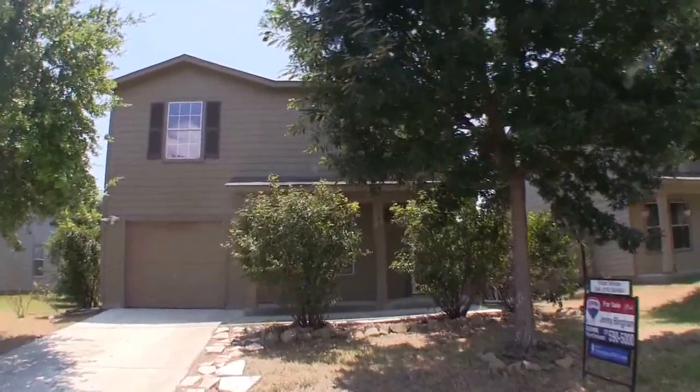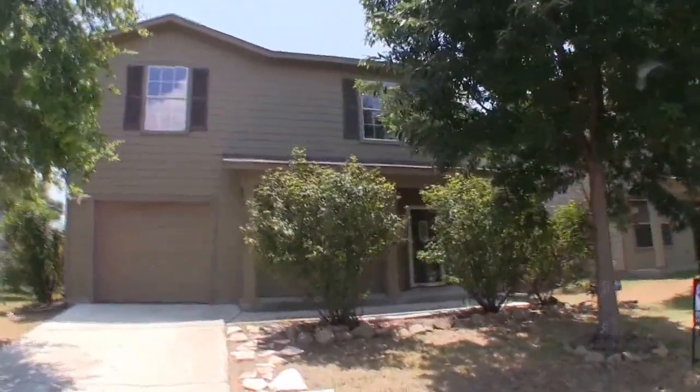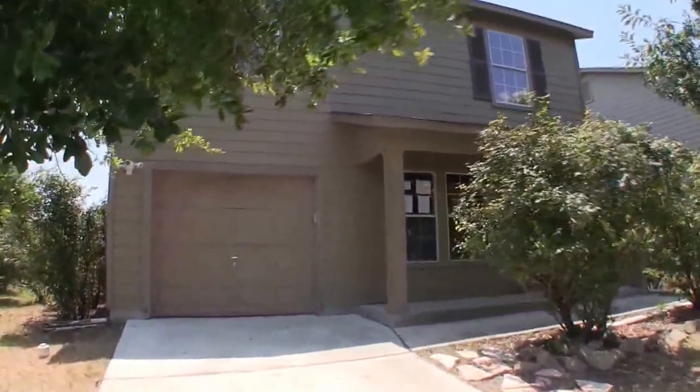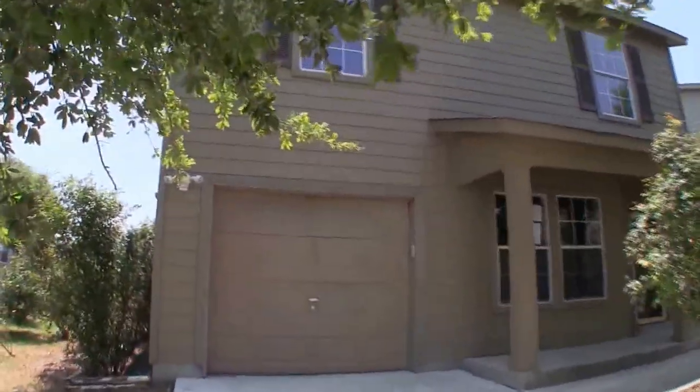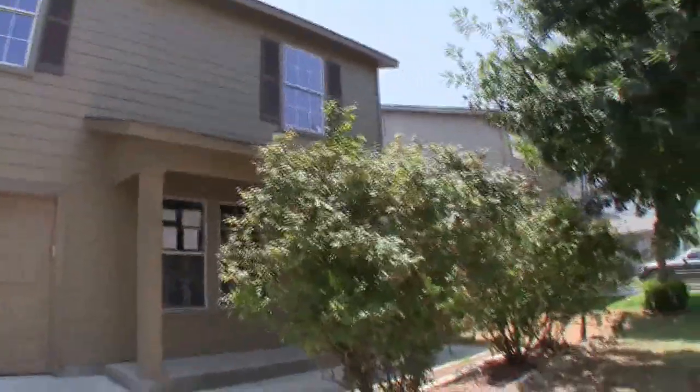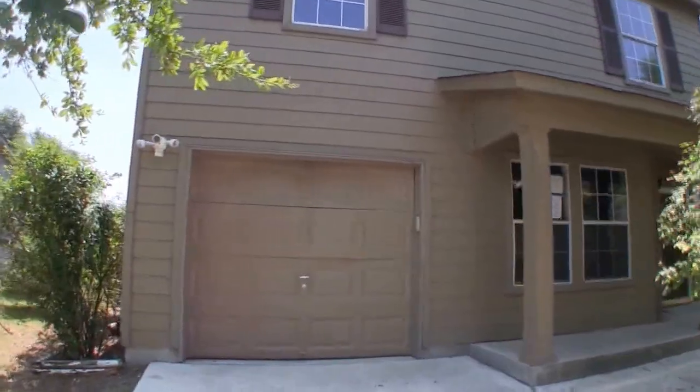We are here at 4726 River Canyon over in Ida Creek. This is a nice little three bedroom, two and a half bath home, approximately 1,814 square feet, built in 2008. This charming little home is about $13,000 underneath the county appraisal.